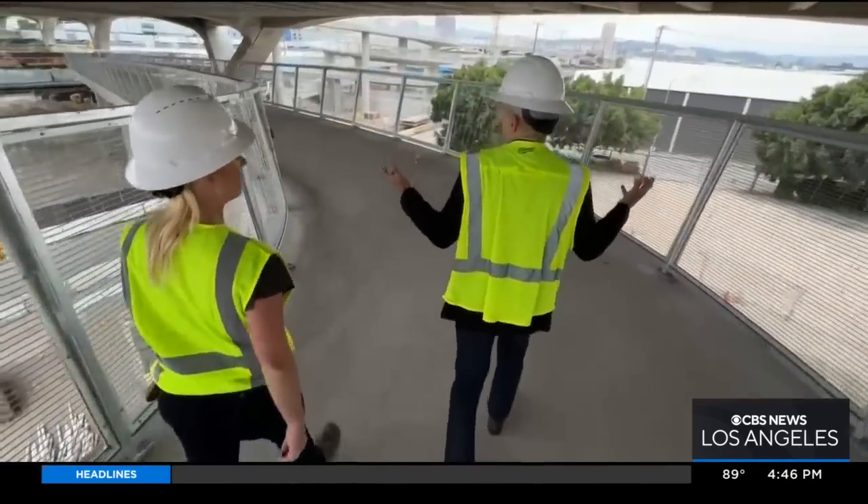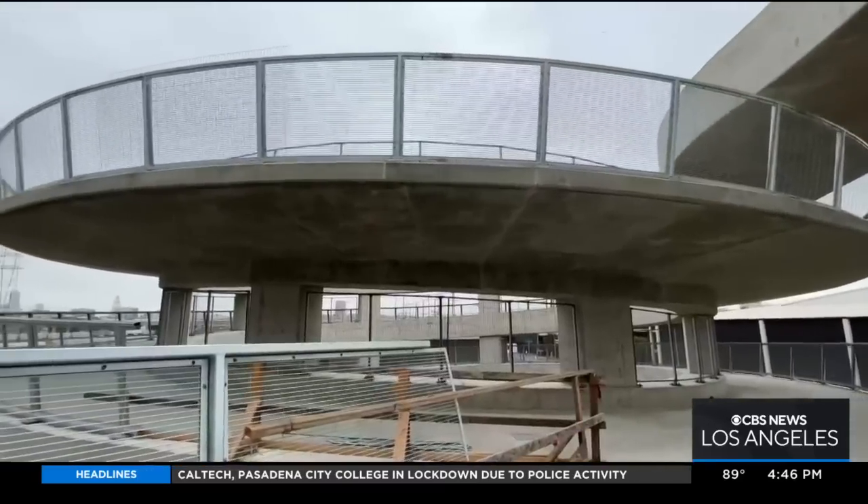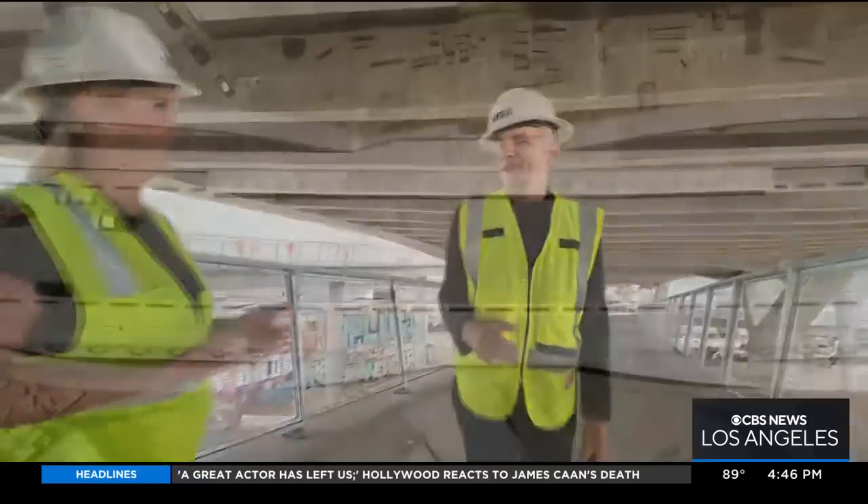Now right under the bridge — it is also earthquake ready, unlike the old one. In a major earthquake, the bridge can move 30 inches in any direction laterally. It's almost floating — it feels like it's floating.